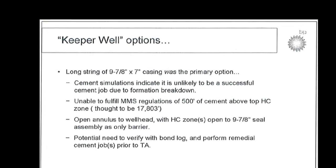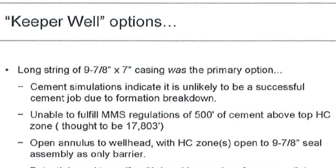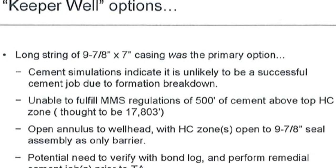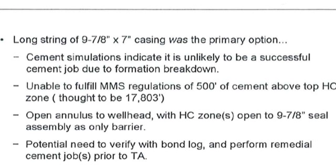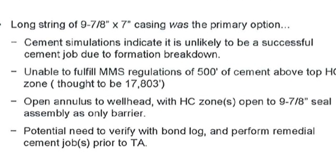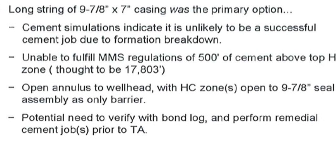I'm going to show you a series of British Petroleum documents that we have obtained. Initially the keeper well options used a long string of nine and seven-eighth inch, seven-inch casing as the primary option. However, the engineer stated that cement simulations indicate it is unlikely to be a successful cement job due to formation breakdown, and that this particular casing design was unable to fulfill MMS regulations of 500 feet of cement above the top producing zone. It also provided an open annulus to the well head.